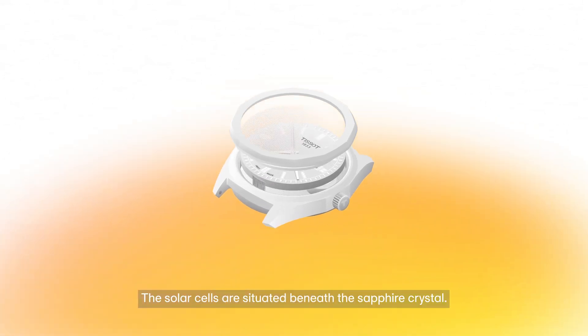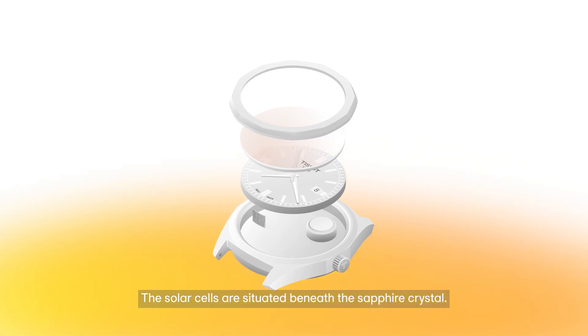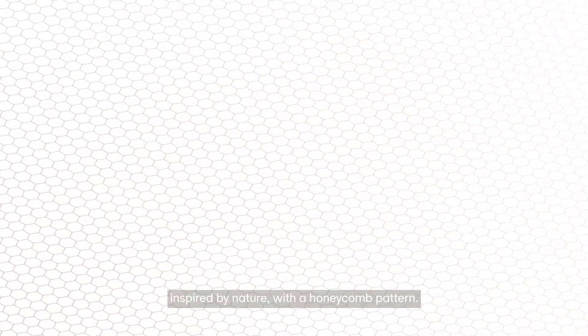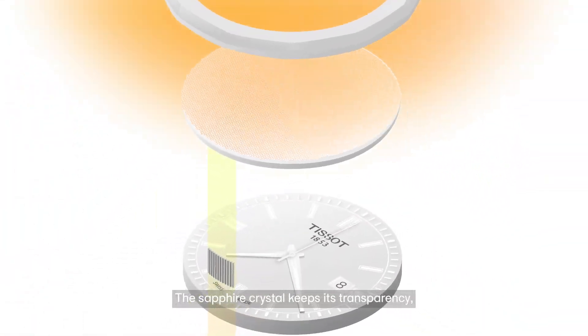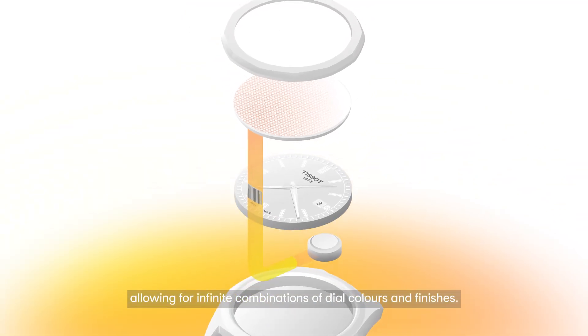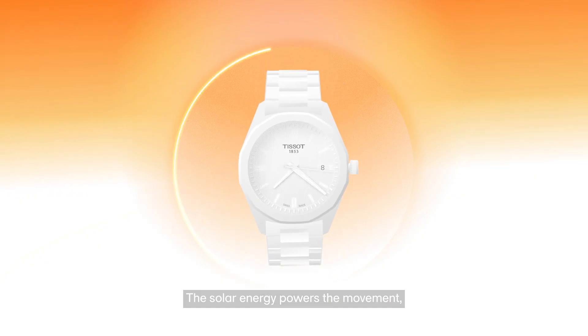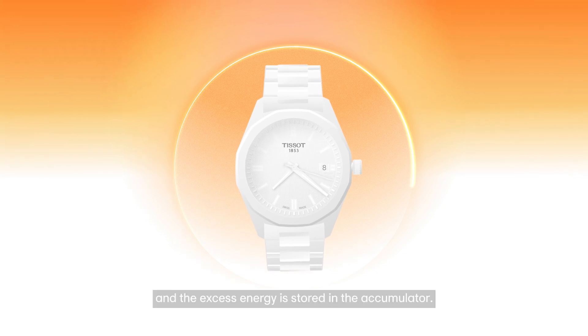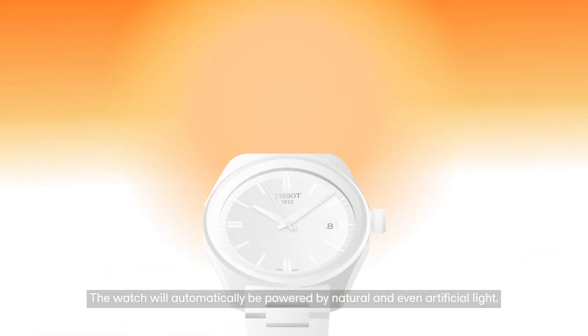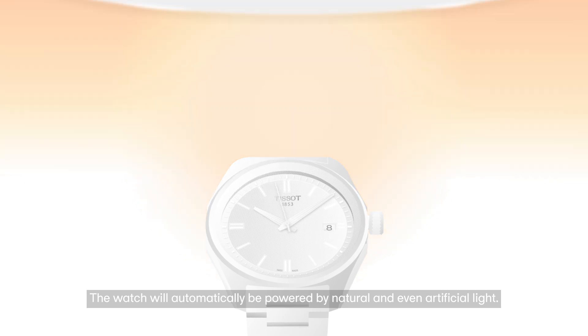How does it work? The solar cells are situated beneath the sapphire crystal, produced as a microscopic structure inspired by nature with a honeycomb pattern. The sapphire crystal keeps its transparency, allowing for infinite combinations of dial colors and finishes. The solar energy powers the movement, and the excess energy is stored in the accumulator. The watch will automatically be powered by natural and even artificial light.